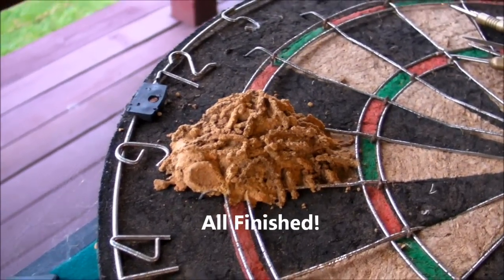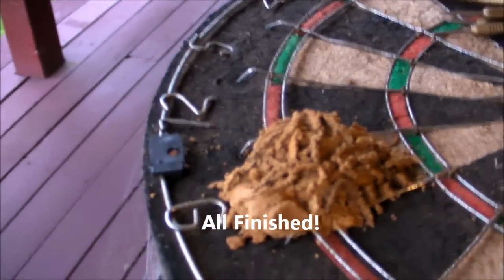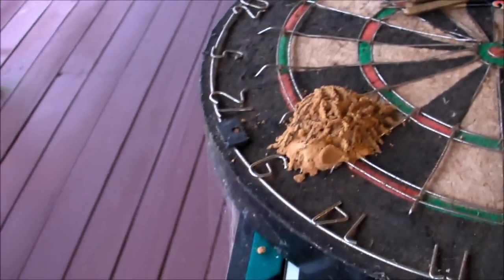And here we go — a few hours later, there is the finished hornet's nest in all its glory. Beautiful.